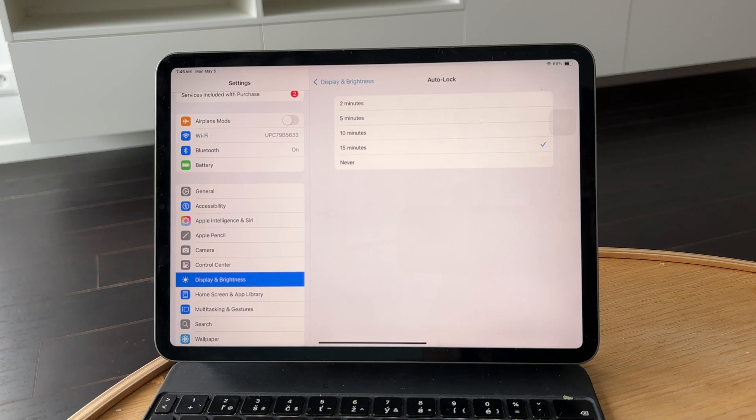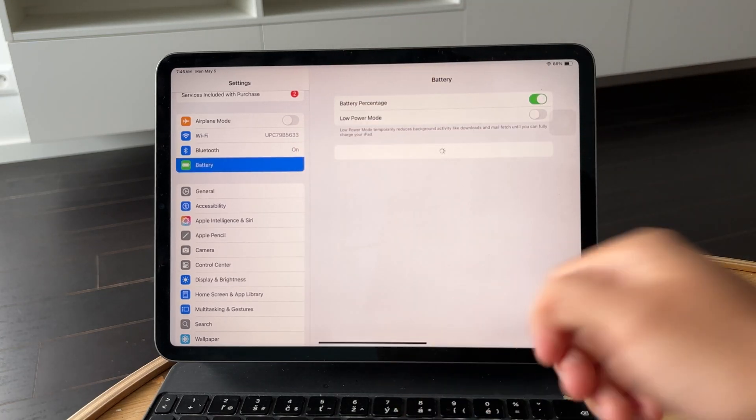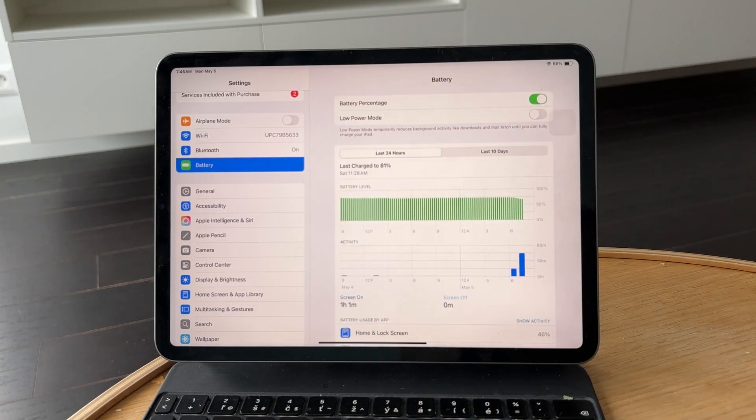Next, head over to the Battery section in Settings and make sure Low Power Mode is turned off. Low Power Mode can override some of your display settings to save energy, which might be why your screen keeps shutting off.